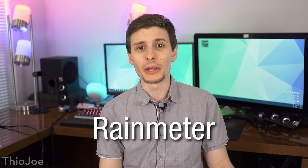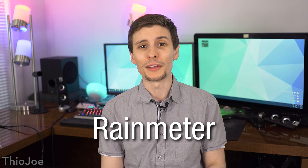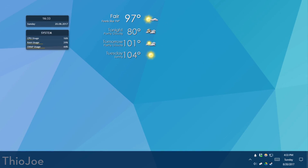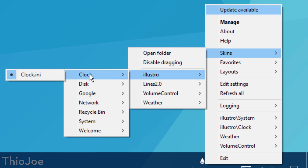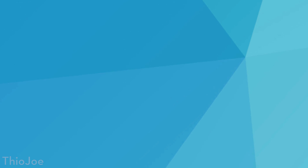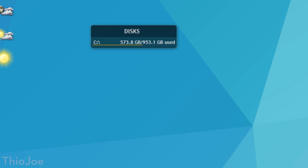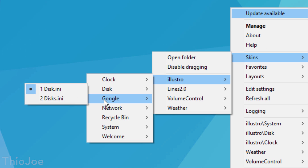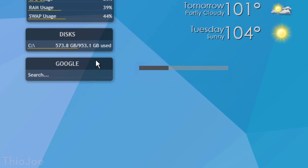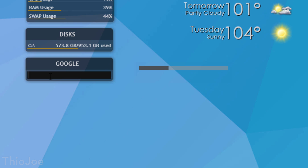Next up we have Rain Meter. This is a classic — it's an awesome program for customizing your computer's desktop. You can download different plugins called skins, which are kind of like different widgets, and they just sit on your desktop and do stuff. They can do anything from showing you the current system volume, to current RAM usage, or the weather, or act as links to different programs and sites — really anything you can think of.